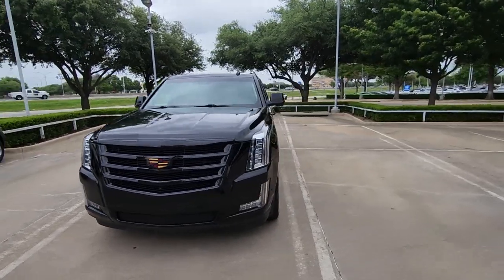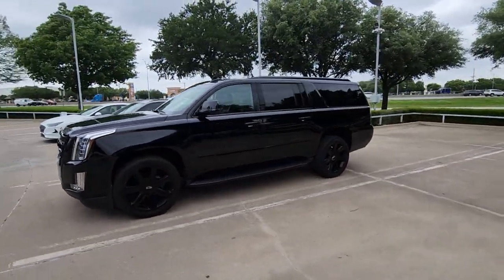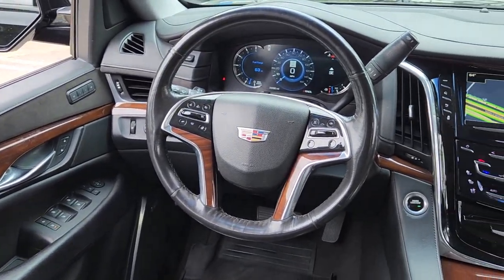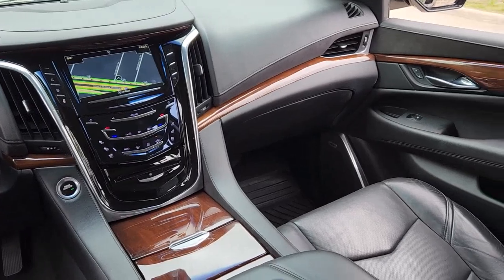These are just some of the great options this vehicle comes with: head-up display, Apple CarPlay and/or Android Auto, navigation system, keyless entry, heated driver's seat, sun/moonroof, rear camera mirror, power passenger seat, heated rear seat.